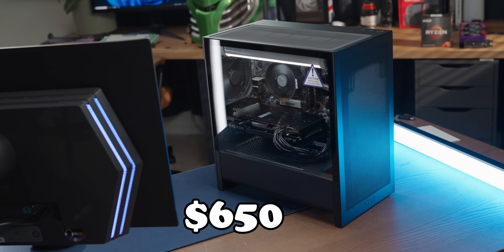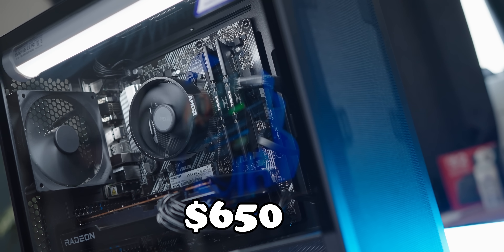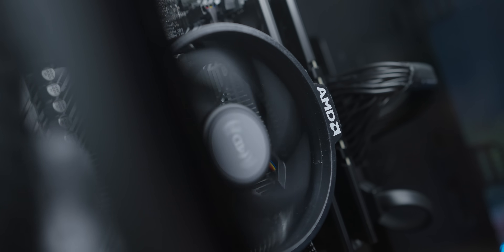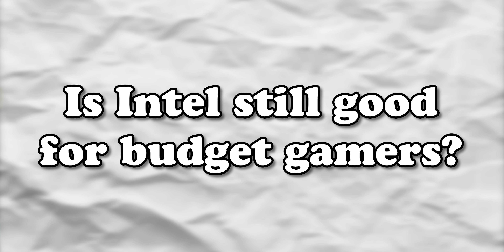In my last video where I built a $650 gaming PC using parts from Amazon, I got a lot of comments from people saying that I was too hard on Intel, because they actually offer a better budget gaming CPU option than the AMD chip I used. So in today's video I'm going to test those claims to see if Intel really does still have a compelling budget gaming CPU.